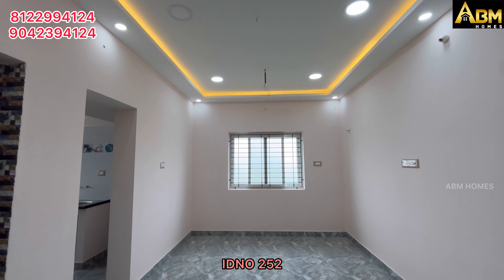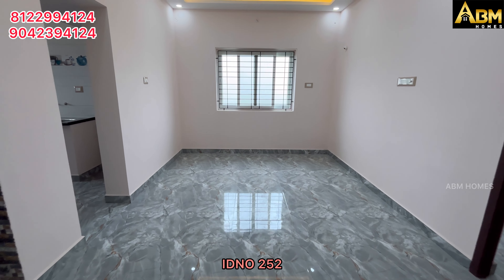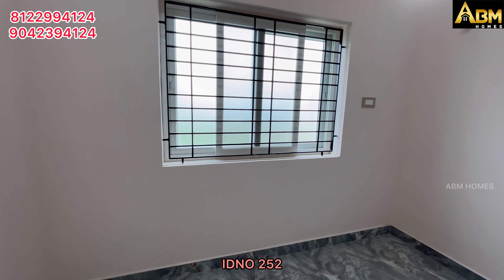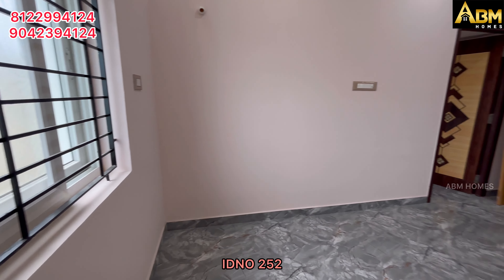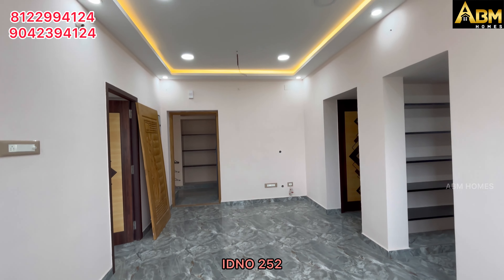This hall is 18x10, living and dining combined, with one-side UPVC window. In this flat project, the hall has spotlight flooring. There is a granite finish on the flooring.